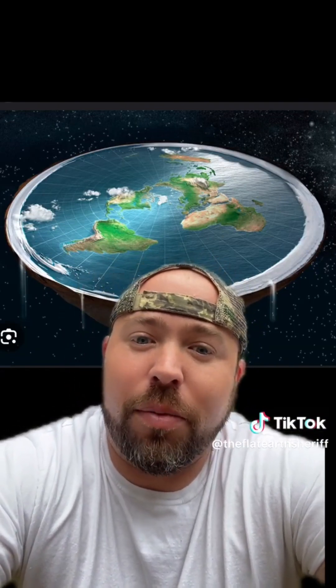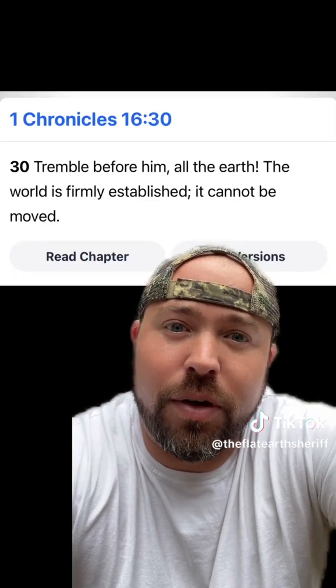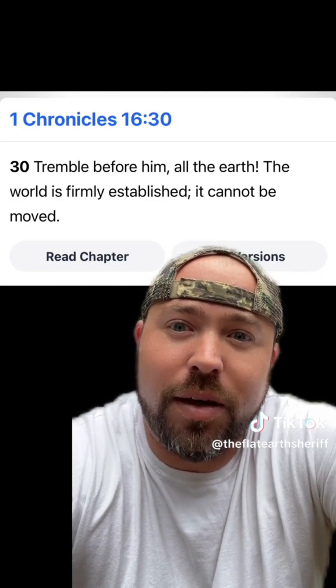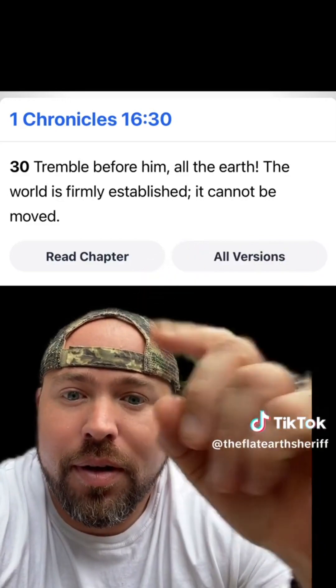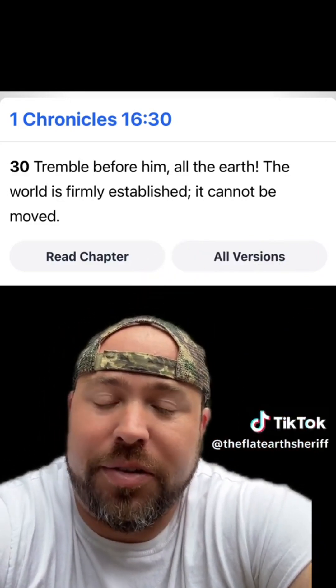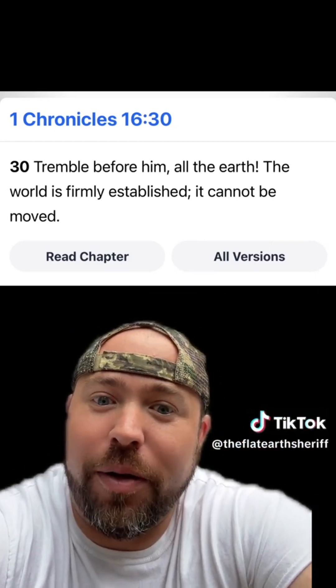I'm going to show you a couple Bible verses. 1 Chronicles 16:30 — 'Tremble before him all the earth. The world is firmly established, it cannot be moved.' It cannot be moved — yet it's supposedly blasting through space at 67,000 miles an hour, and we're all still able to stand on it.